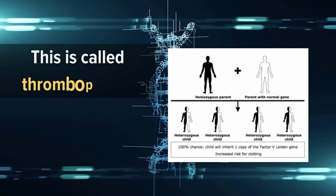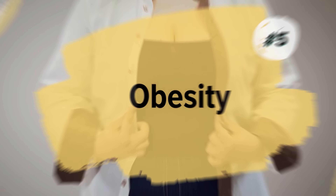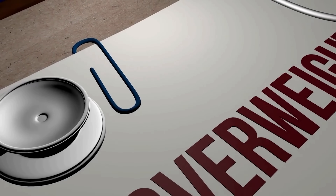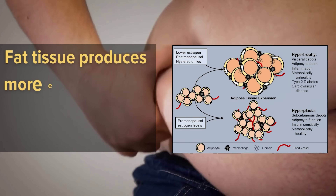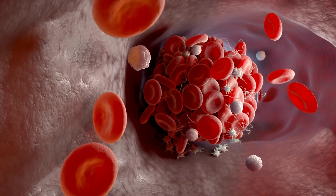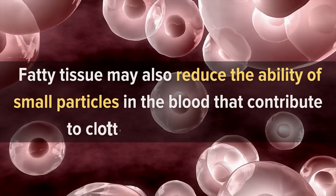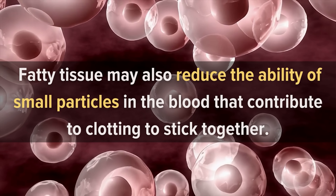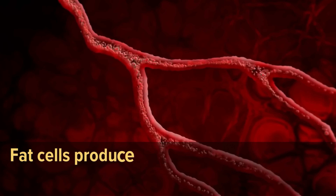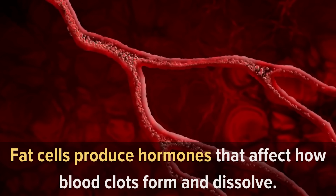Number 5: Obesity. Obesity is a leading cause of blood clots. Fat tissue produces more estrogen than other tissues in the body, which can contribute to clots forming. Fatty tissue may also reduce the ability of small particles in the blood that contribute to clotting to stick together. In addition, fat cells produce hormones that affect how blood clots form and dissolve.